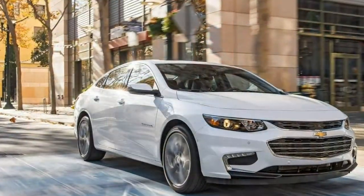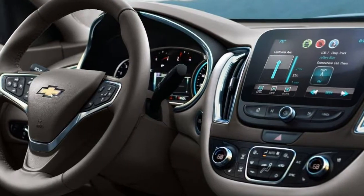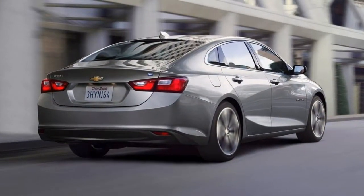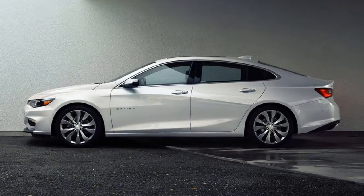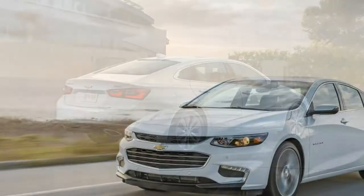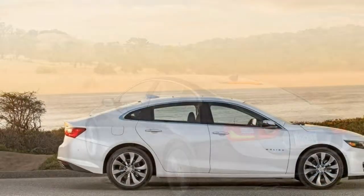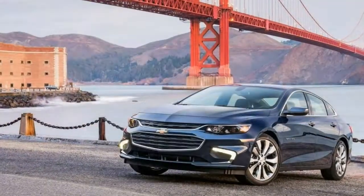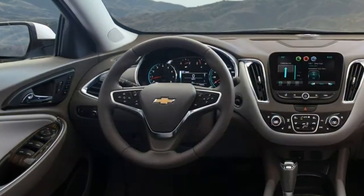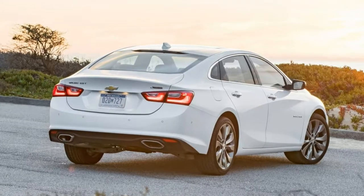The base L trim has 16-inch steel wheels, keyless entry and ignition, cruise control, air conditioning, a tilt-and-telescoping wheel, OnStar, Bluetooth phone connectivity, and a six-speaker head unit, but not much else. Notably, a rear-view camera and Bluetooth audio streaming are lacking. The minor price hike to the LS trim adds a rear-view camera, 16-inch aluminum wheels, a Chevrolet MyLink infotainment system with a 7-inch touchscreen, and Android Auto and Apple CarPlay compatibility, plus laminated side windows and 4G LTE Wi-Fi.